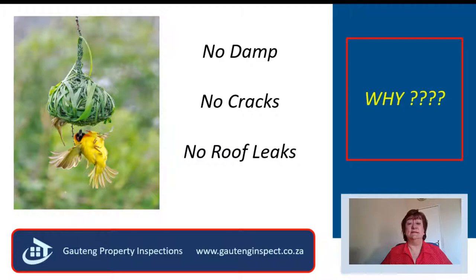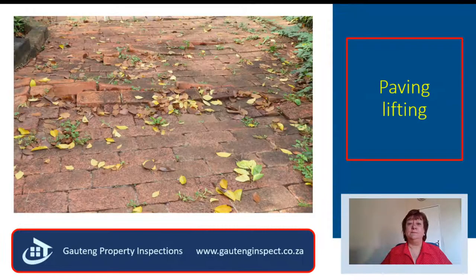Unfortunately, in today's property market, that is not the case anymore. Building standards have deteriorated, and homeowners do not do maintenance because they don't know how to do maintenance or when to do maintenance. When you viewed the property, you could see that there were some paving bricks that were lifting in the driveway.